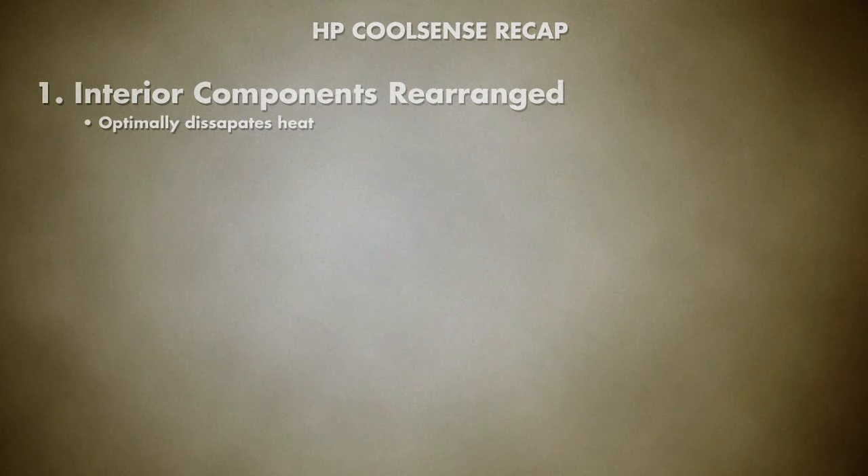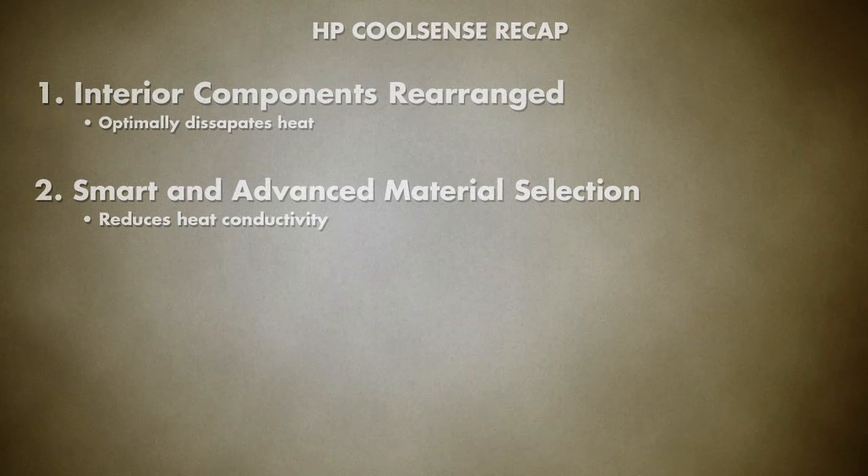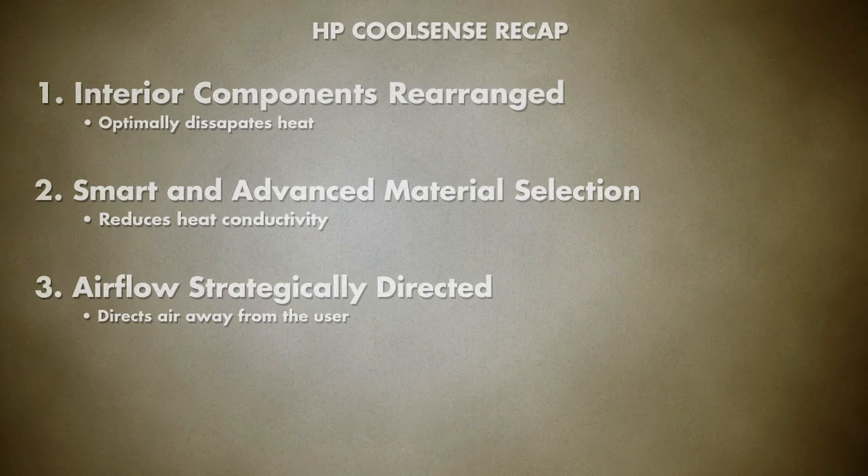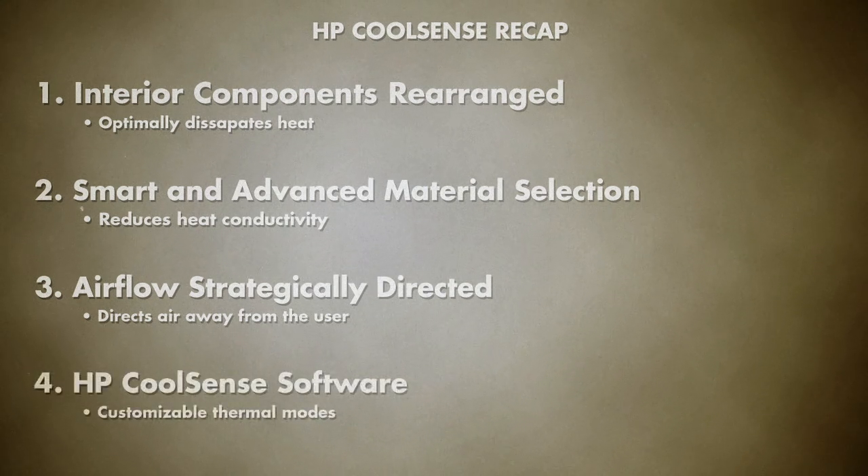For a quick recap: interior components have been rearranged to optimally dissipate heat. Smart and advanced material selections reduce heat conductivity. Airflow is strategically directed away from the user. And HP CoolSense allows you to customize your thermal modes for stationary and mobile use.